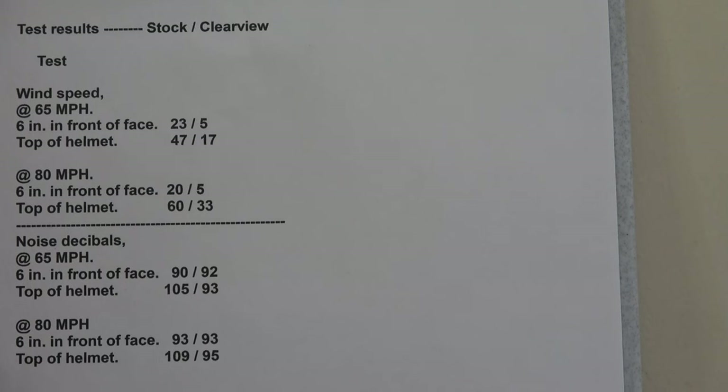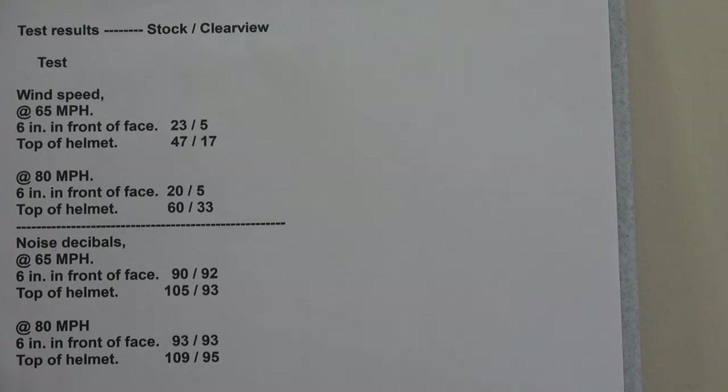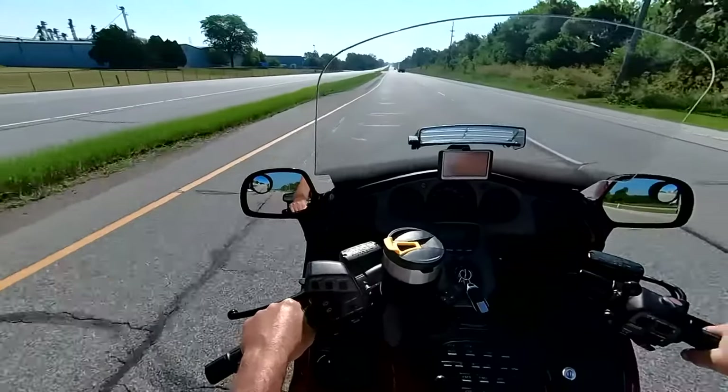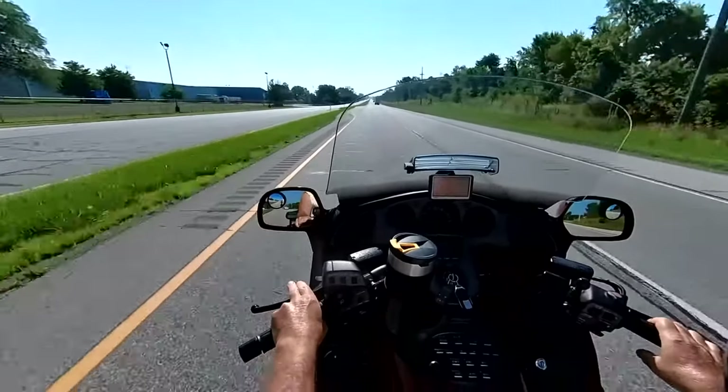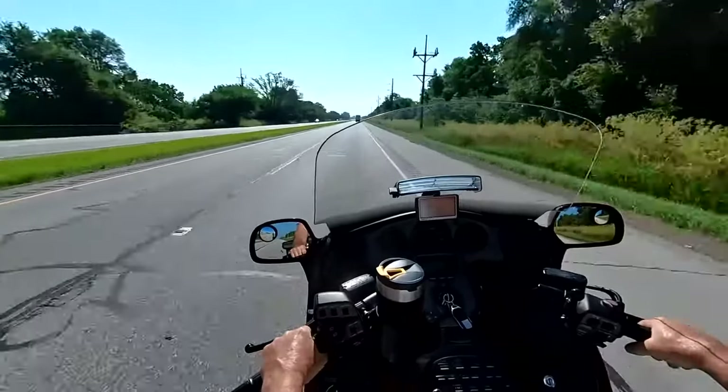Here are the final test results — I can't believe how much time I invested in this project, but I hope you enjoy it. If you need to look at the results longer, just hit pause. If you found this video helpful or informative, please hit the like button, leave a comment — I try to answer all of them — and hit that subscribe button. I appreciate you watching and thanks for visiting my channel. I'll see you in the next video.